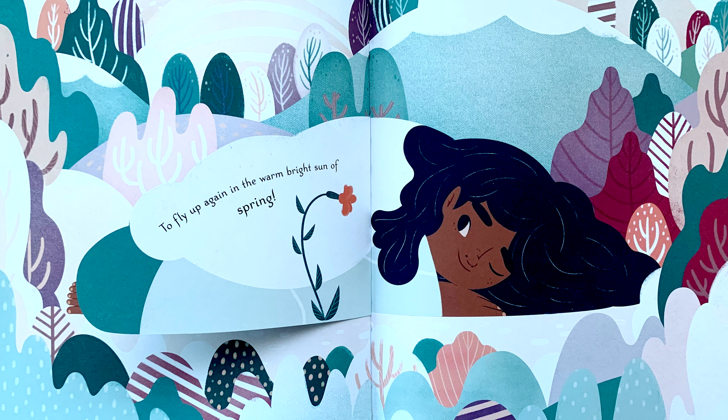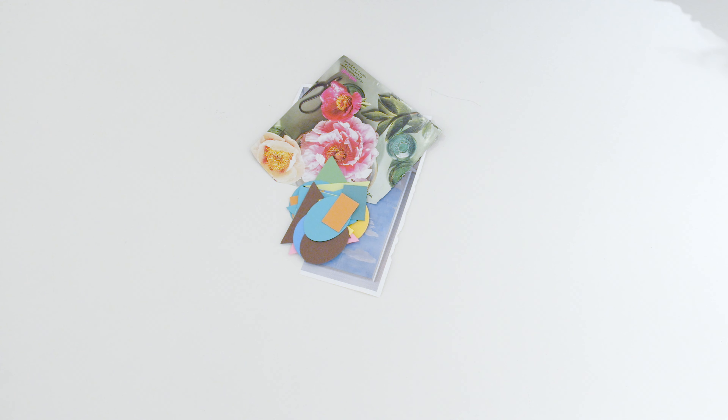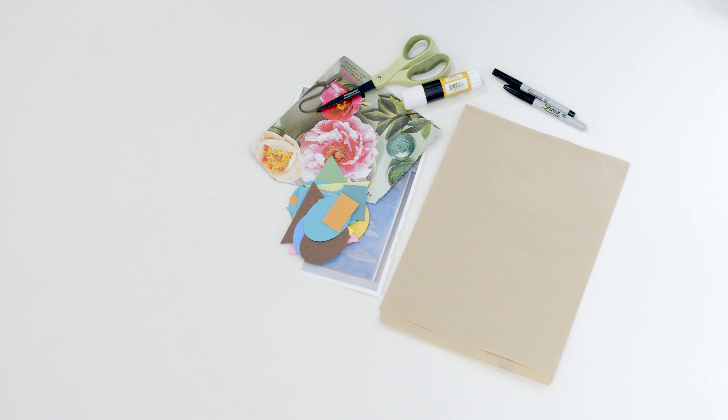After the story we make something inspired by what we've seen and heard. Let's make our own flower still life. For this project you'll need some old magazines, scraps of colored paper, scissors, glue stick, markers, and a large piece of paper.